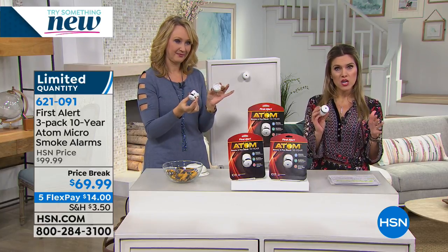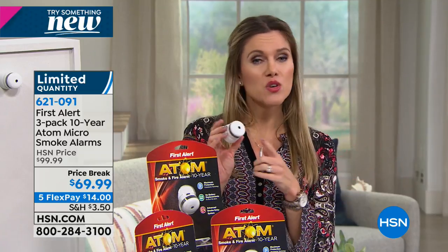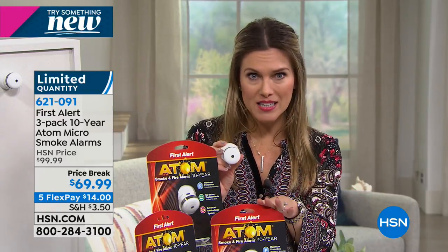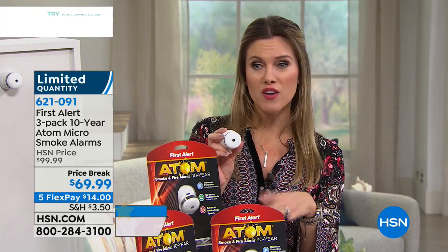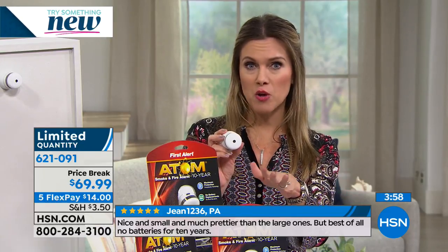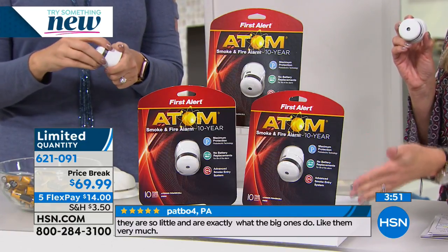We are in a bit of a hold, so use Express Automated Ordering — jump on your smartphone, tablet, laptop, or computer and place your order right away. We offer FlexPay, which are interest-free monthly installments. You're getting a three-pack today, normally $100, but we've taken $30 off. It's $14 down on your charge card. First Alert does have these in the marketplace, but the ones you might find a little less expensive do not come with the 10-year battery.